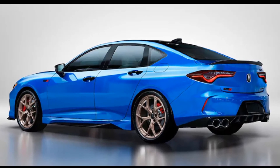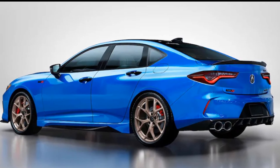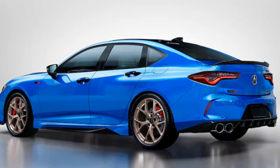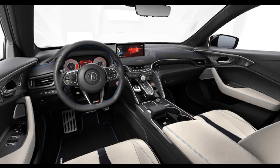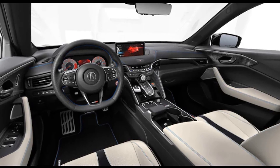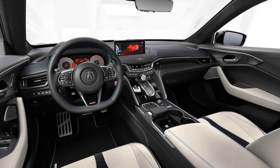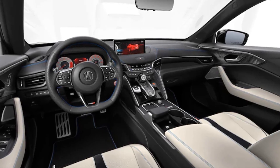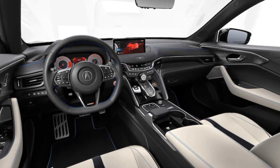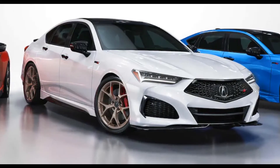Like with past PMC editions, we anticipate the TLX Type S version won't break the bank, costing a few thousand bucks more than a regular one. Imagine someone paying just a little more for, say, a hand-built Ford F-150 or Honda Civic — it's both weird and, secretly, maybe cool. We'll know final pricing and, likely, how limited production will be when the order books open for the TLX Type S PMC edition.